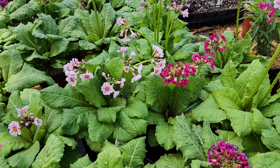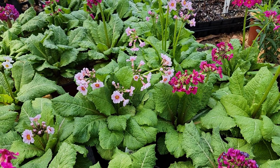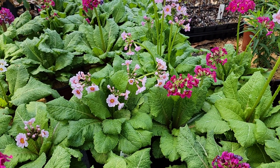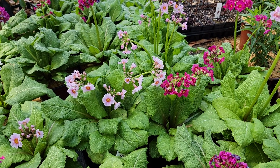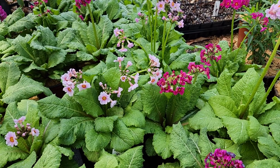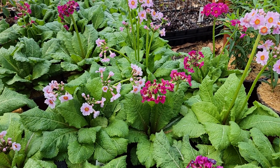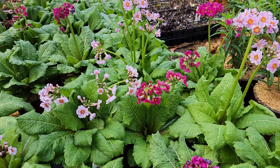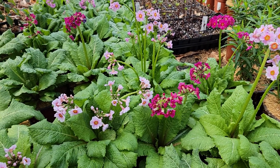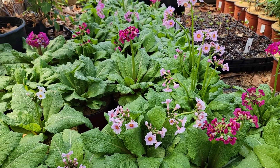It's Easter 2022 and you're looking at the Japanese primrose, Primula japonica. This is an assortment of plants that grew from seed from the Primrose Society — I joined the American Primrose Society in the winter of 2021, and this is seed grown from that seed exchange.